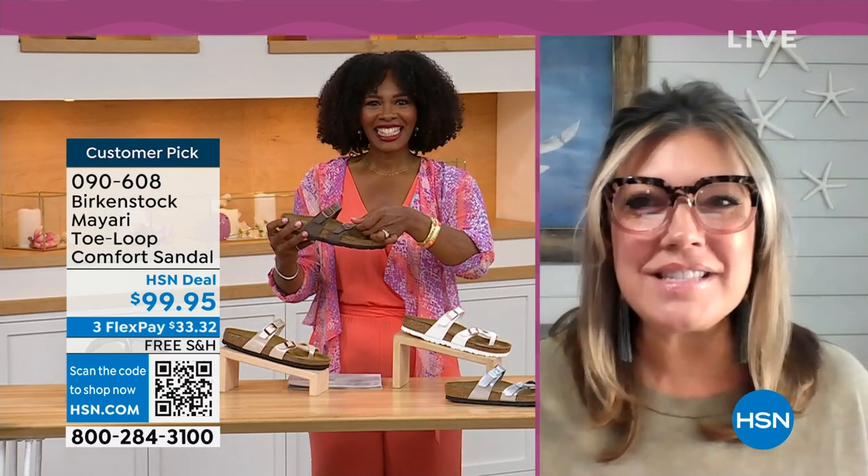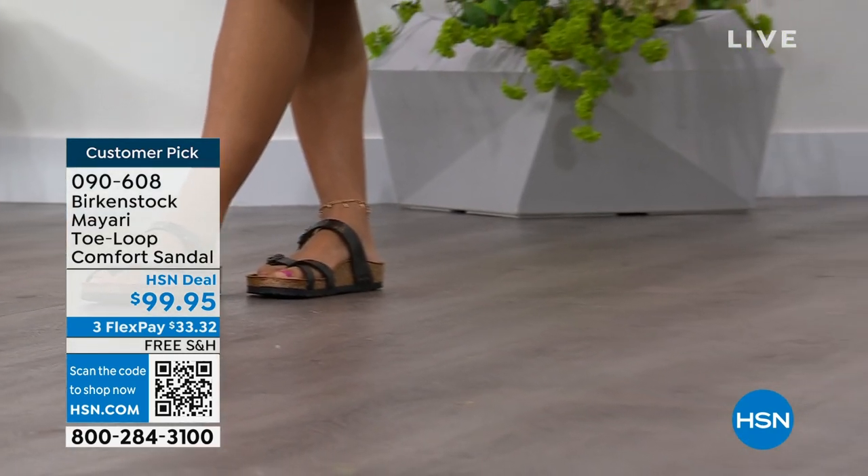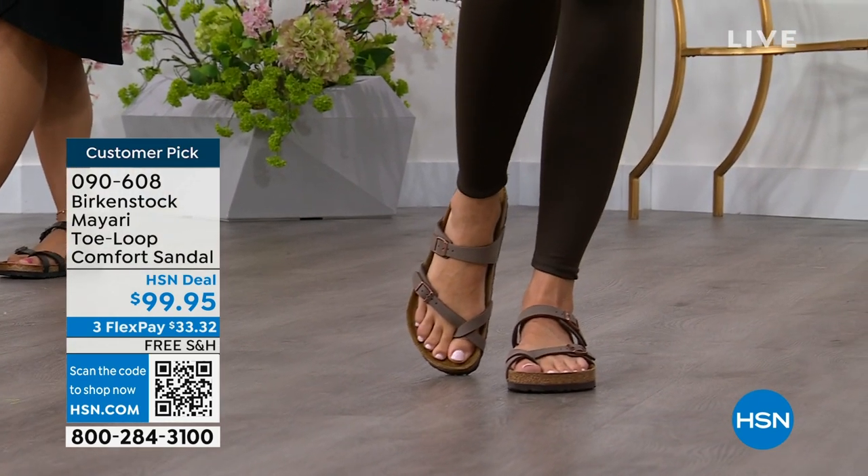It's been a while since we've talked Birkenstock, but I'm excited to be here to spend the hour. I think it's the unofficial kickoff to summer this weekend, so this is the perfect time to start shopping for sandals. Birkenstock is that sandal that you are going to want to wear all summer long.